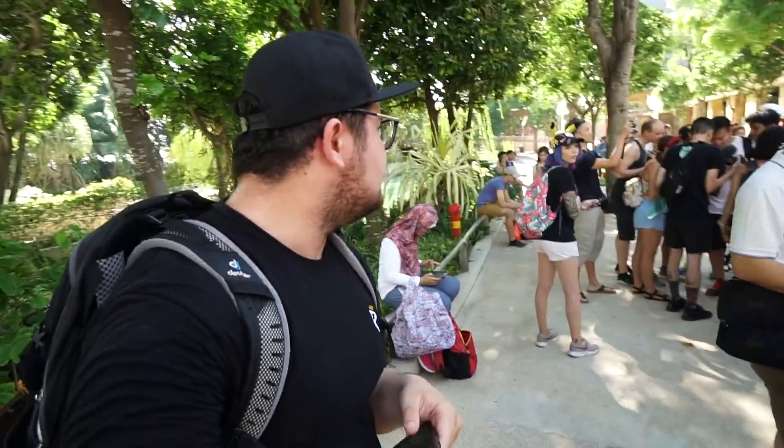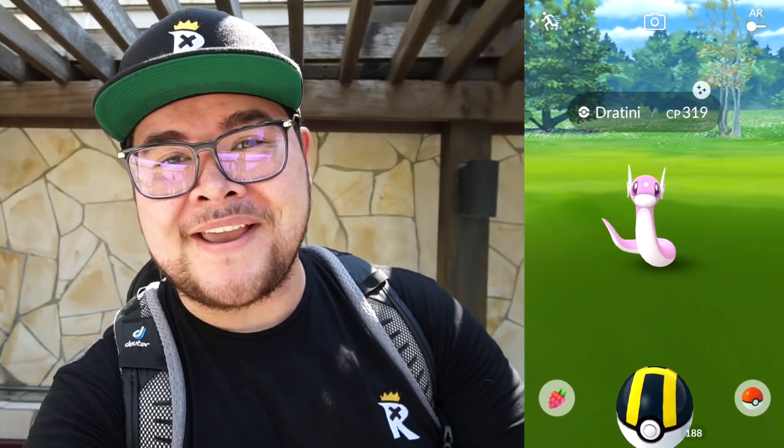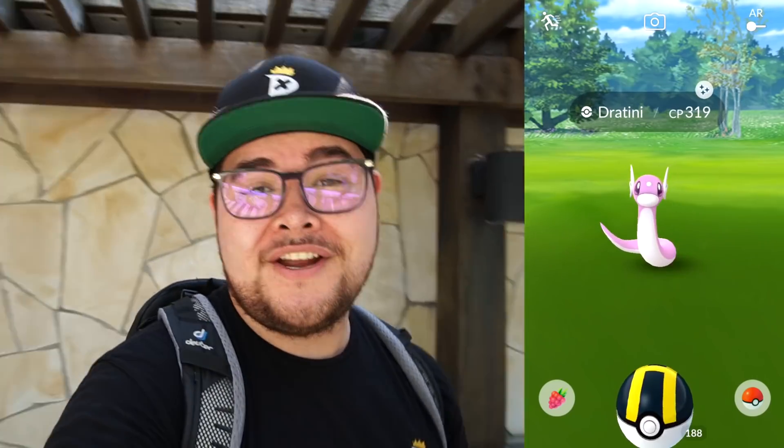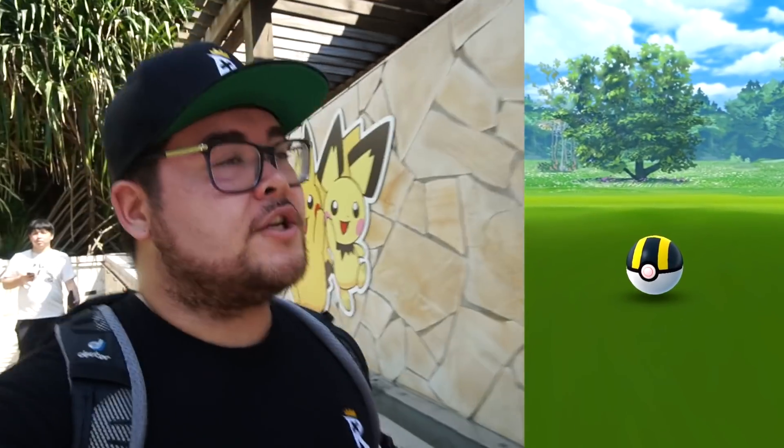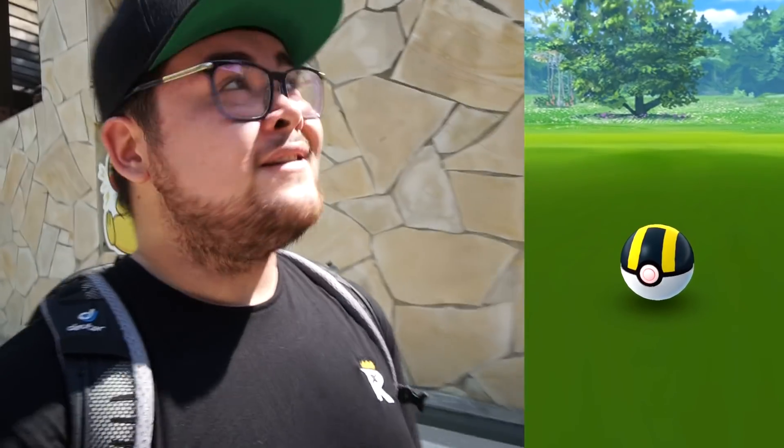Ladies and gentlemen, shiny Lapras is apparently in Pokémon Go! That means we really gotta go — I'm hunting for a shiny Lapras right now and I'm not leaving until I get one. But first — I got a shiny Dratini! It's my first shiny of this Safari Zone, just as pink as that Lapras — well, Lapras is actually a little bit more pink. And this is what I'd like to call Pikachu Road, where all the Pikachus are on the wall — really cool artwork.